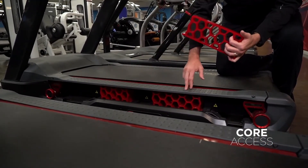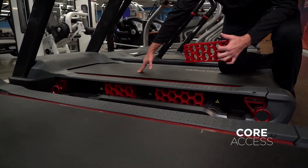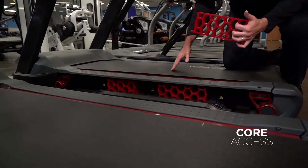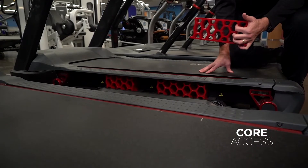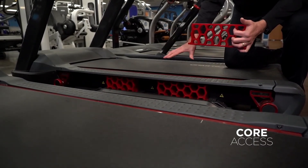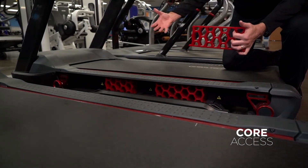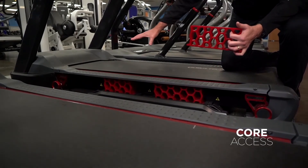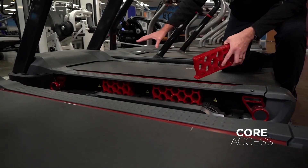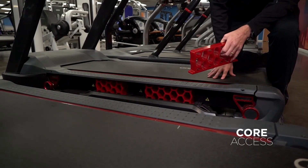The idea behind the hex deck system with the aluminum running surface is that it's incredibly forgiving at heel strike and provides a tremendous amount of absorption. But as the foot translates back, it provides a firmer surface and allows you to enhance performance. If you make a treadmill too soft, it feels great when you land, but it compromises your performance because you can't accelerate off of a soft surface. By combining the aluminum deck and the hex deck suspension system, we were able to accomplish a very compliant landing with a very responsive gait forward.